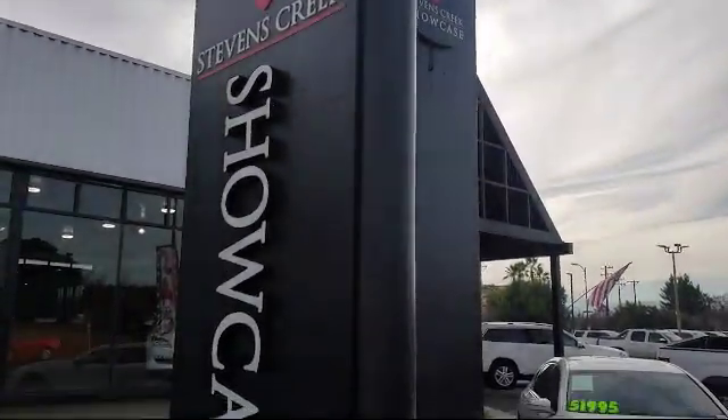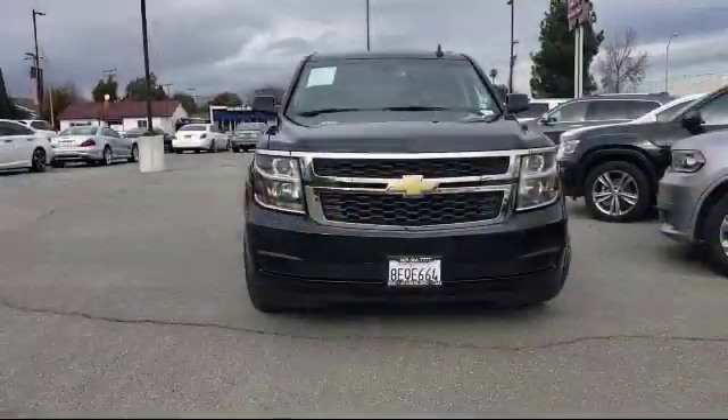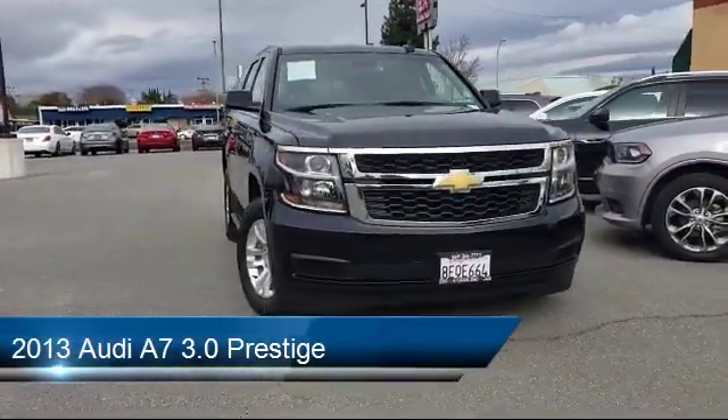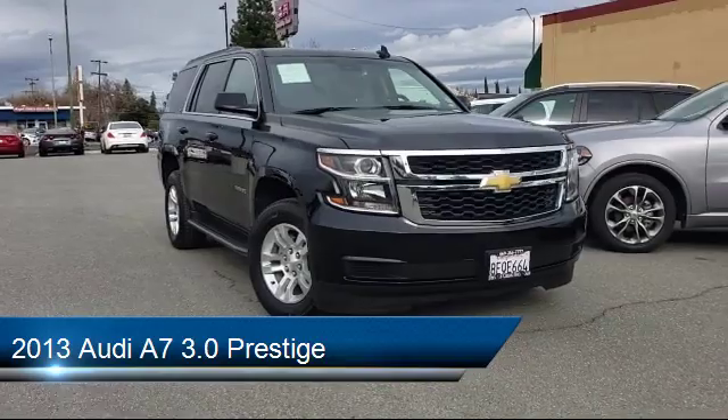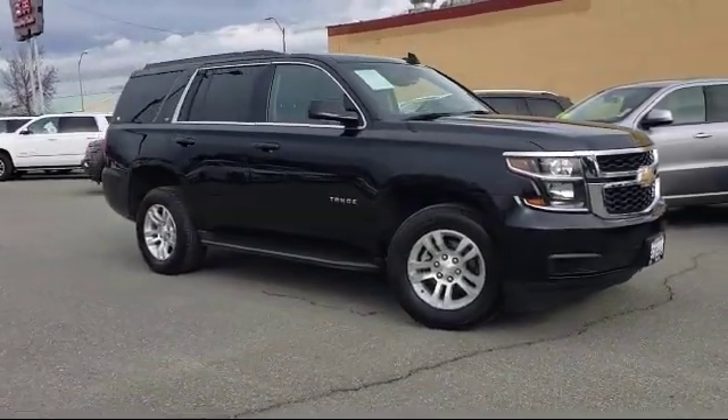Welcome to Stevens Creek Showcase, the area's premier destination for quality pre-owned vehicles. Here's a look at another one of our great vehicles from our inventory, equipped with many standard and optional features, and has less than 70,000 miles on the odometer.